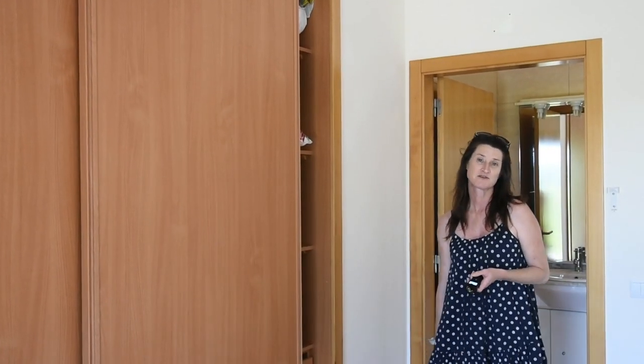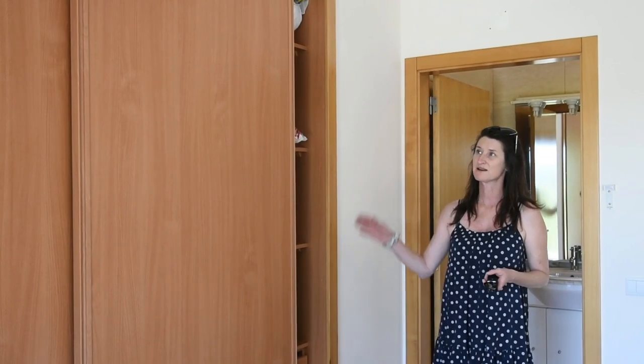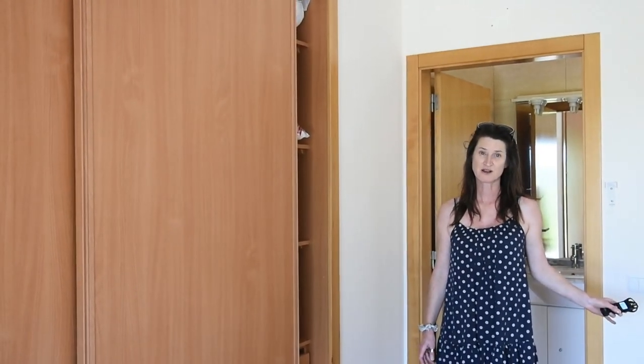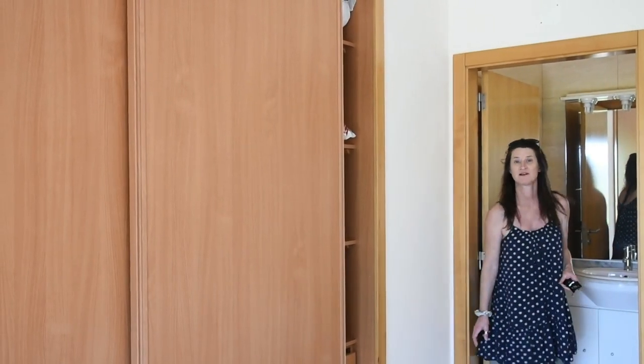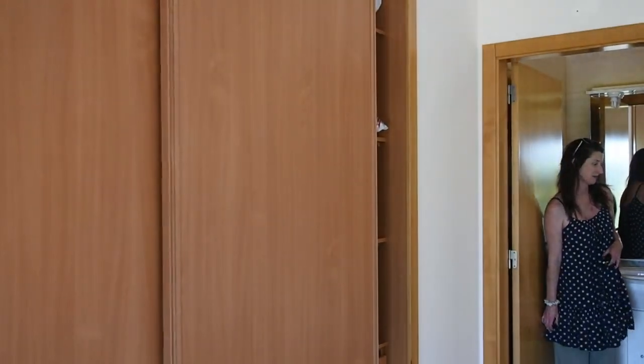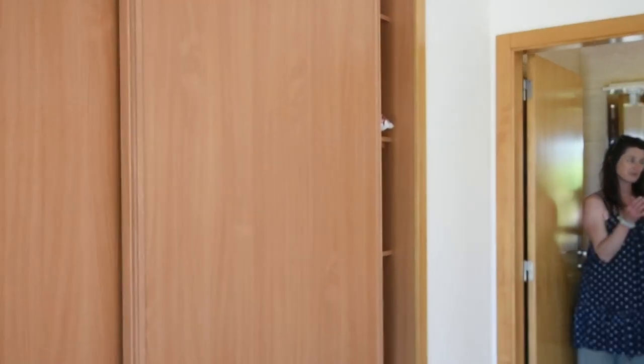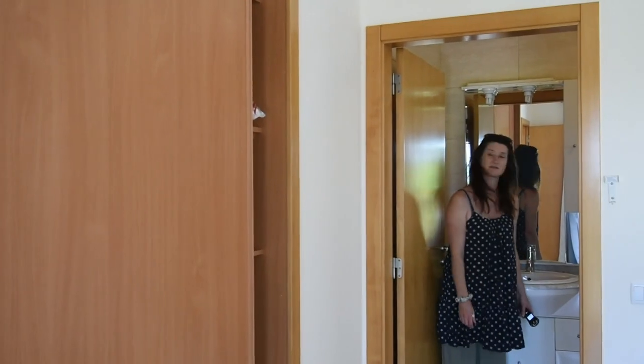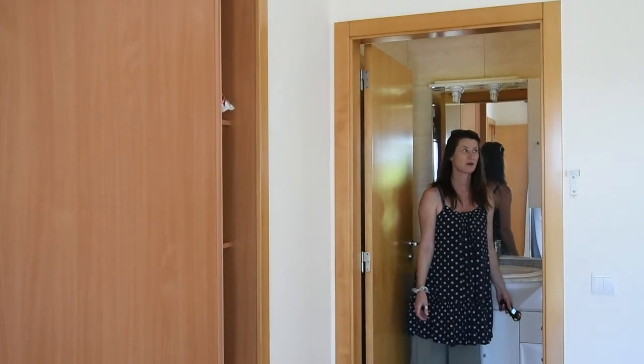So here we are in the last bedroom — this is the master en suite. Again, full wardrobes, central space, central heating. And here we have the en suite bathroom: bidet, toilet, radiator, shower cubicle, wash basin and storage. All looks new.